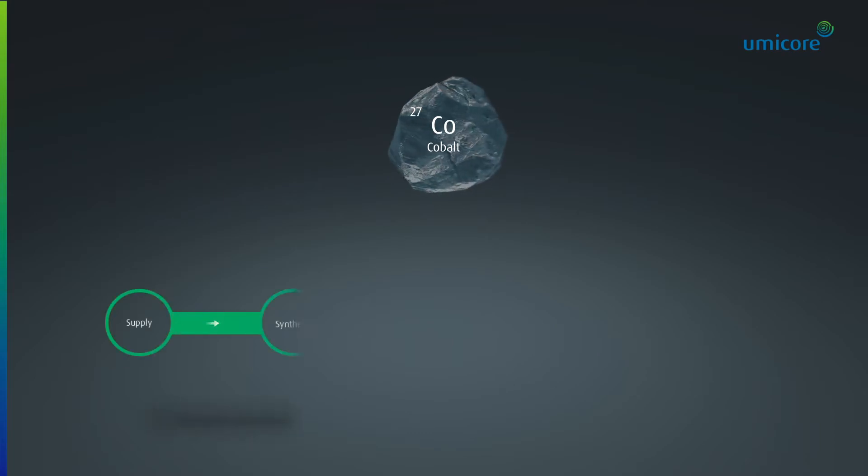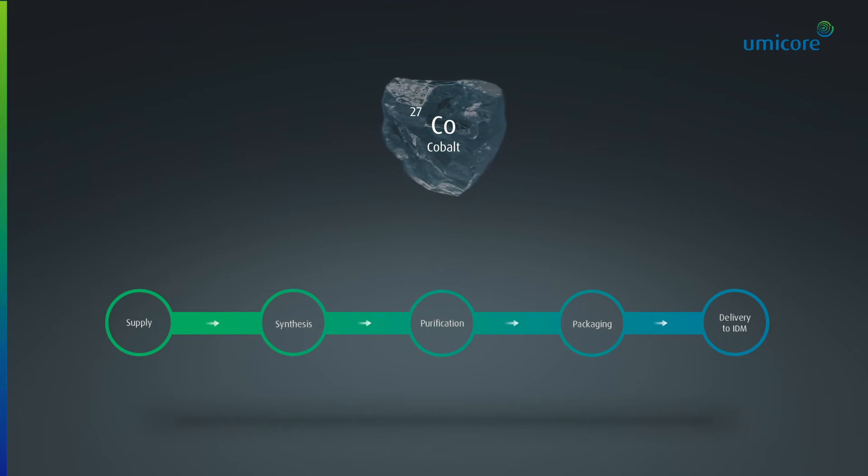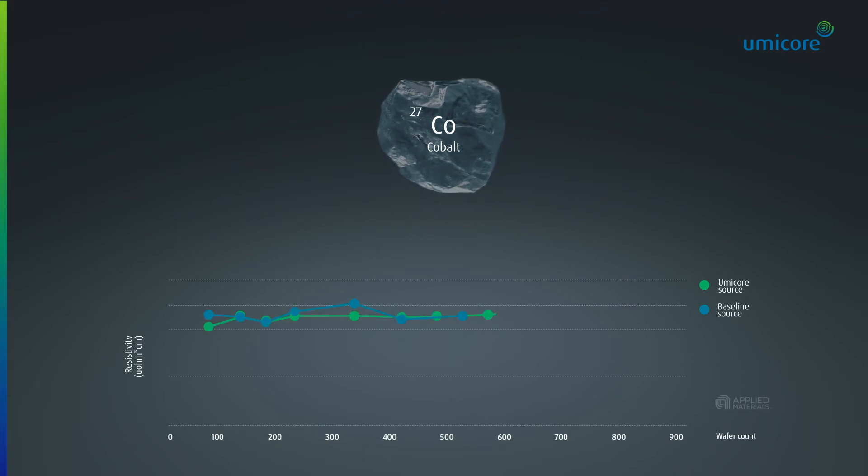At Umicore, we supply, synthesize, purify, package, and distribute various cobalt precursors for chemical vapour deposition, with physical properties tuned depending on the stack integration, and electrical properties tuned towards the needs of the technology. Data generated on applied materials hardware show that our cobalt-based precursors achieve comparable film resistivity for 100 angstrom film versus the baseline chemistry. We are continuously expanding our precursor portfolio with new molecules to enable ALD and CVD deposition solutions.